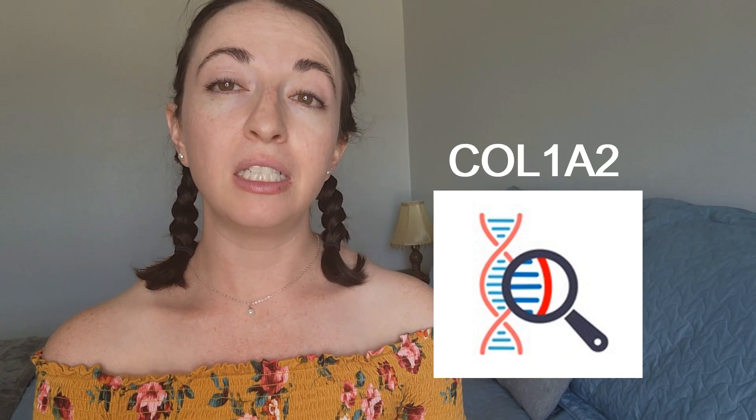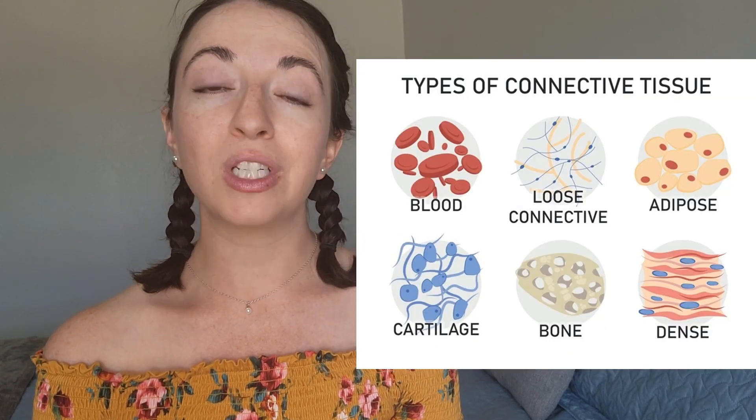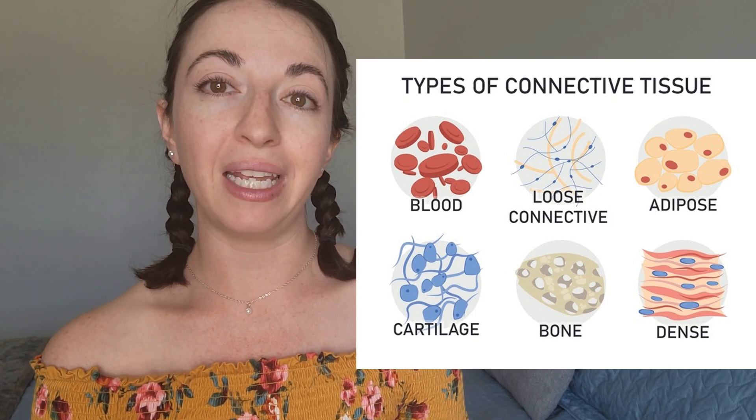Cardiac valvular EDS is caused by a genetic variant found on the COL1A2 gene. This genetic variant negatively affects the way the body produces connective tissue, which provides support, protection, and structure throughout the body.